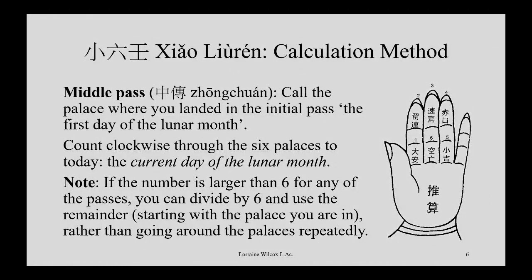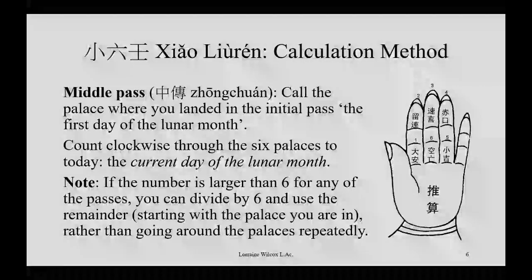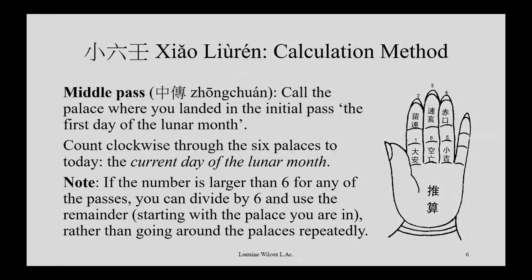A lunar month can have up to 30 days, so that's a lot of counting — up to five times around six positions. There is a shortcut: if the number is larger than six, you can subtract by sixes, or divide out six and use the remainder to count rather than going around repeatedly. So if it's the seventh day of the lunar month, subtract six and you have one left over, so you only need to do one movement instead of seven.